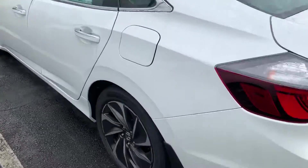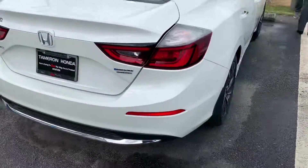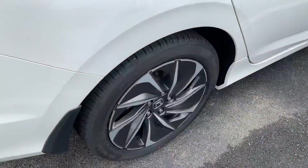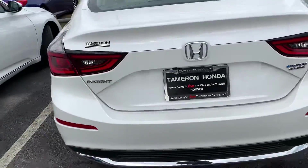Good morning, my name is Chris at Tamron Honda. I've got that beautiful Touring Insight right here in front of me. It's an amazing looking vehicle, coming standard with 18-inch rims wrapped around those nice Continental tires. The beautiful White Diamond Pearl is the exact one I have in stock.